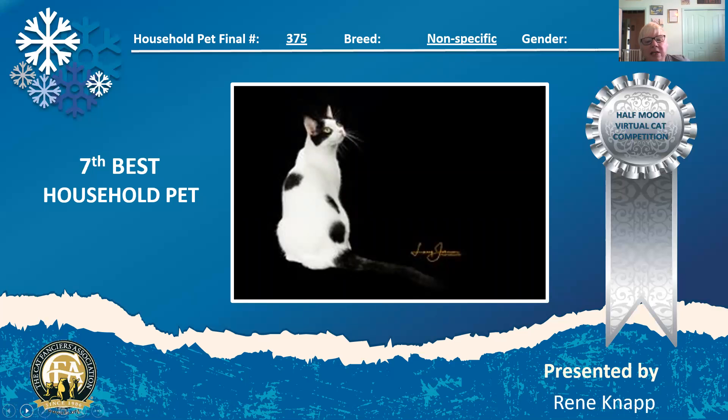Here is a black and white shorthair about three years old. He's a neuter and he looks like he's been a pro at going to cat shows — not just his picture. He's doing the beauty pose. He's white as white can be with those little black spots, and he is my seventh best household pet.